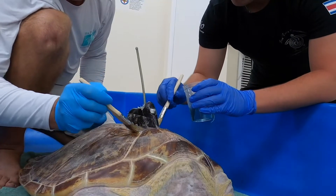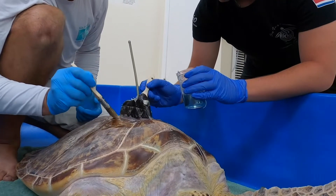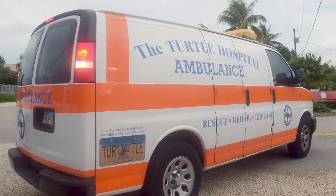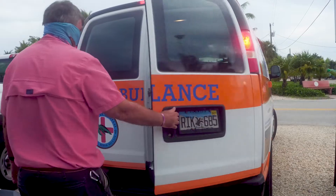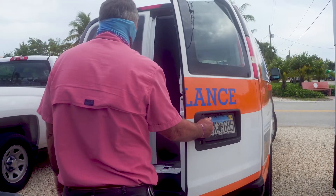Look at him. Gotta mix and warm up. Oh, look at you, little guy. Oh, look at you, little guy.